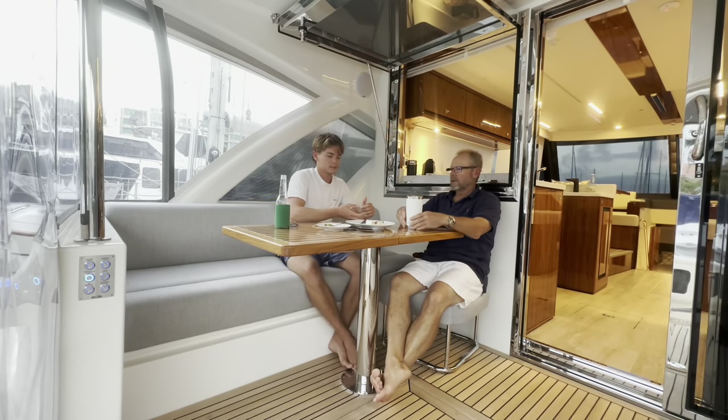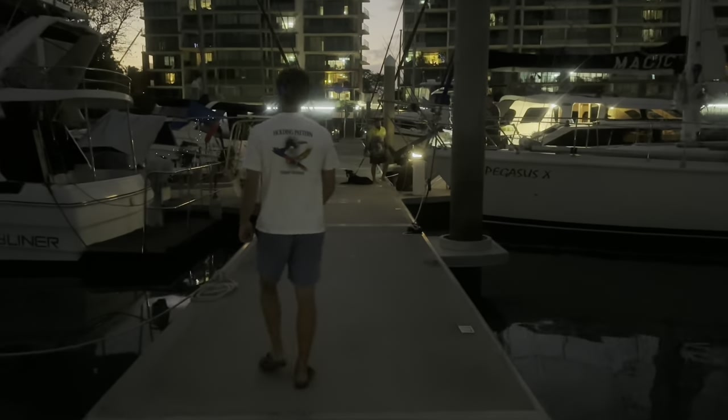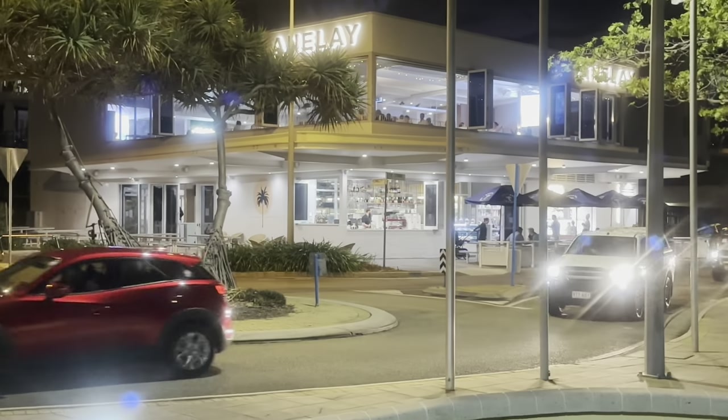We moved around to our allocated berth — it was pretty squeezy but with that IPS drive it was not too hard. Then we went off to town, found ourselves a nice restaurant for dinner, and almost stood on a snake on the way back. Things you see, hey.